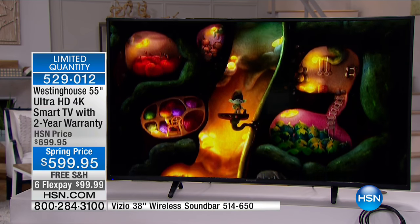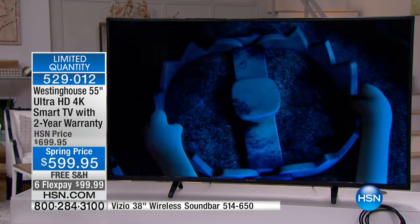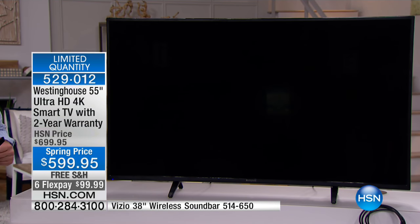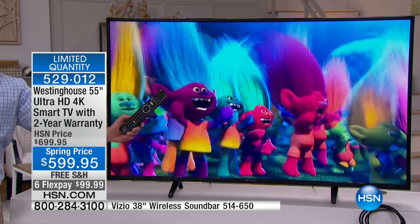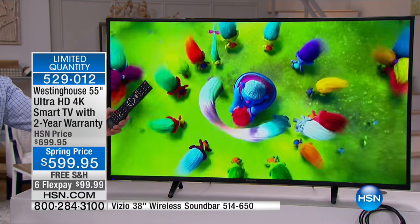Remember, it's Westinghouse — 4K, top tier. And we've doubled that warranty. That's a huge peace of mind for this purchase because everyone gets their hands on the remote control, everyone wants to sit in front of the TV.